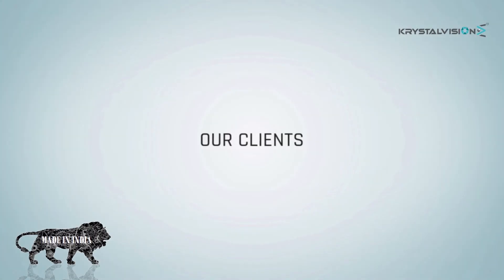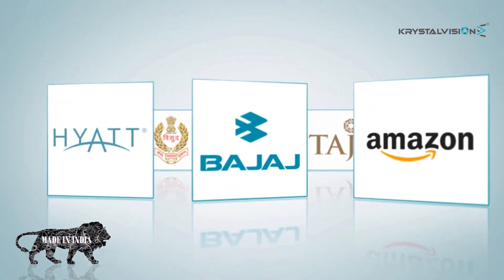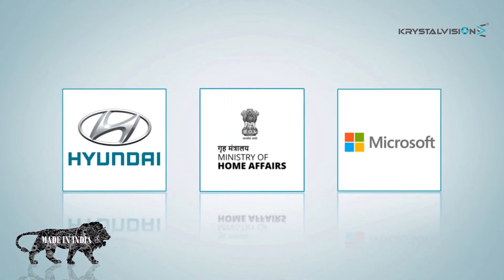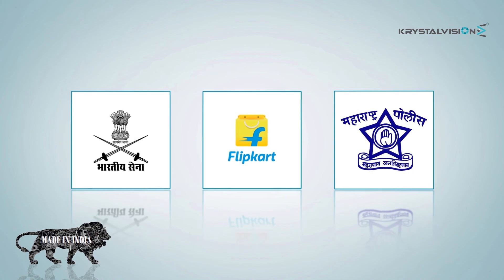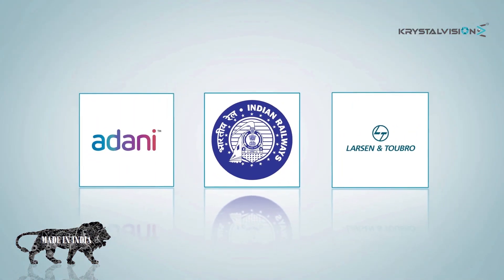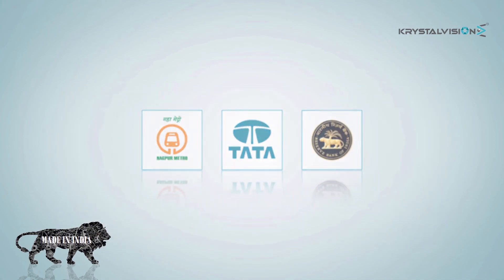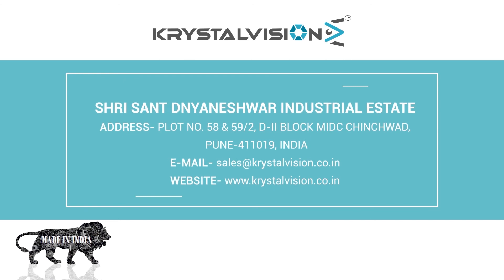Crystal Vision has installed more than 1000 machines across the world. Our products are installed in government establishments, critical infrastructure facilities, hospitality sector, corporate offices, railway metro, police, and defense establishments.